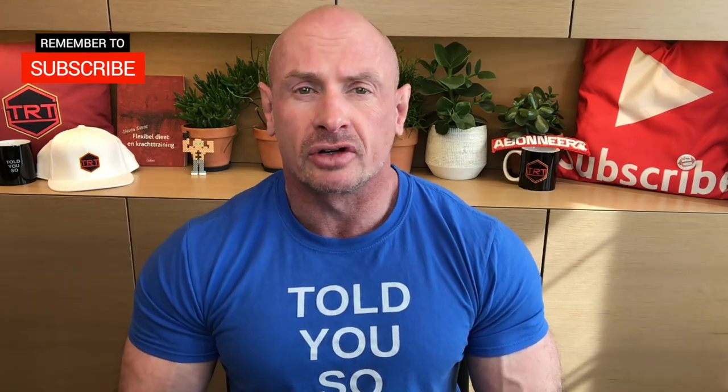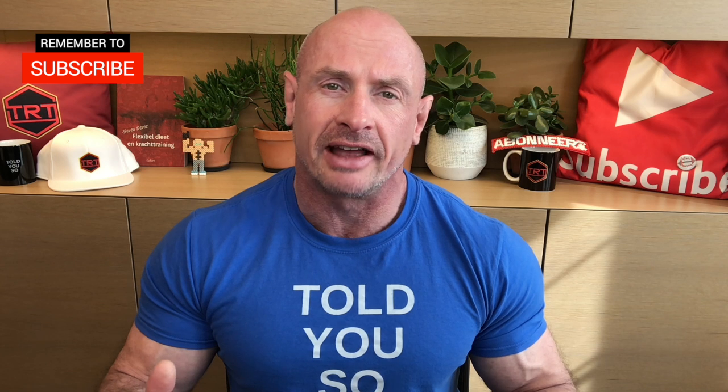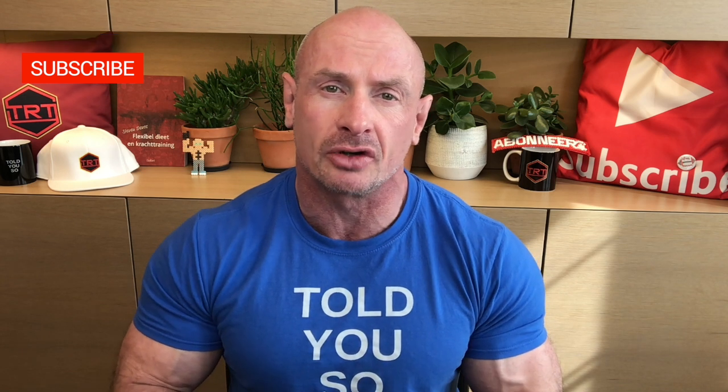Welcome to the video. In this one I want to talk about the difference between compounded testosterone cream and the commercial gels. I have been talking a few years now about compounded 20% testosterone cream, and I have been using it myself since 4 years. I made several videos about all the advantages and disadvantages of this method of testosterone replacement therapy, but up till today I still get a lot of questions from confused viewers.